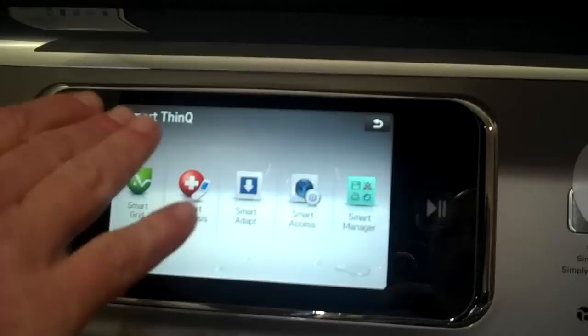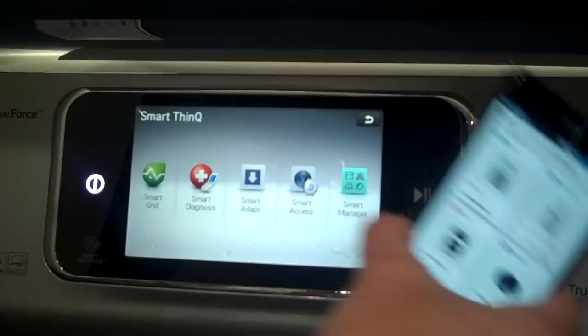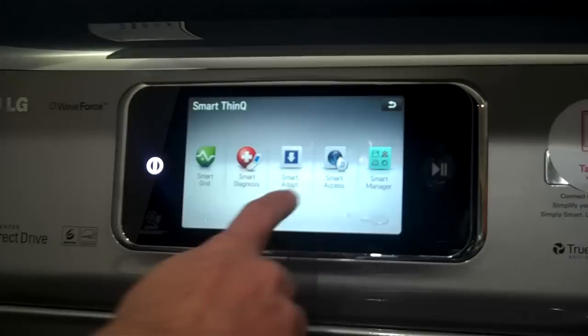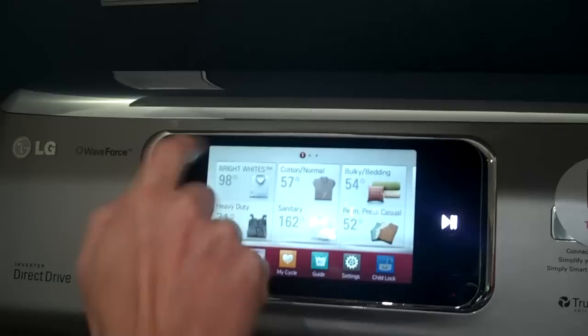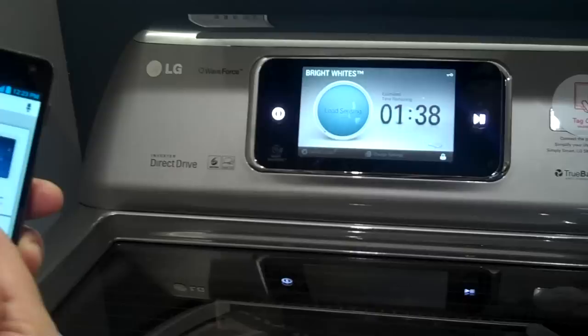Going into the smart options, this is the suite of what we call Smart and Smart Think. These are ready for the smart grid when that becomes available. Our smart diagnosis feature, which we've had for a few years now, has now gone Wi-Fi — normally you'd hold a phone up and it would send a signal to LG technicians to help you troubleshoot, now it can be done wirelessly. Smart Adapt allows you to update the firmware inside the unit or bring in brand new cycles so you're always up to date. The fun part is monitoring — I'll pick a cycle and start, then choose the washer portion from my app and go out and do something else.